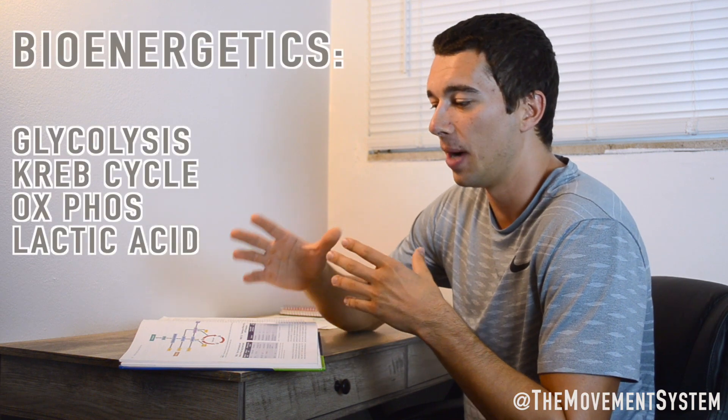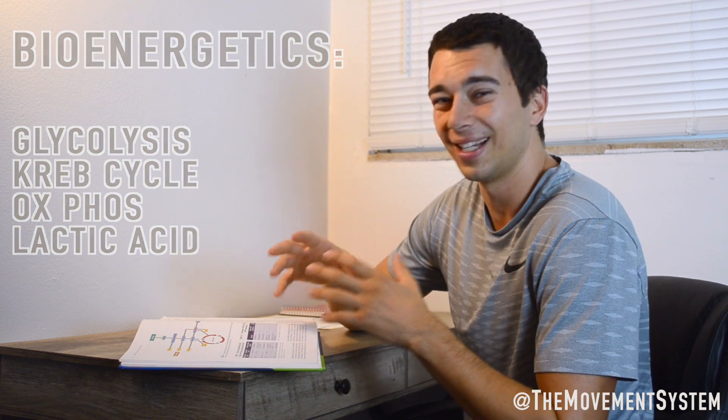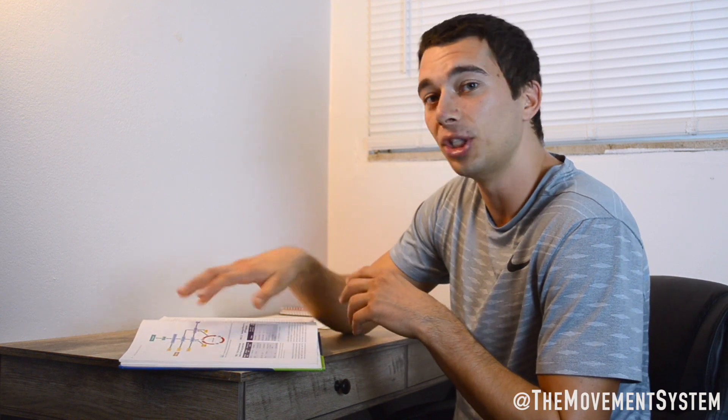One of the more difficult portions of the exercise science section is bioenergetics — basically the body's use of energy. This covers glycolysis, the Krebs cycle, oxidative phosphorylation, the lactic acid cycle. If you don't have an exercise physiology background, the text is very heavy on bioenergetics. My recommendation is to zoom out and get the big 10,000-foot view: what is bioenergetics, what are the very basics of these processes? Use YouTube videos — search glycolysis and find a five-minute video explaining the basics. Then relate it back to exercise science: what does glycolysis actually mean to an athlete?